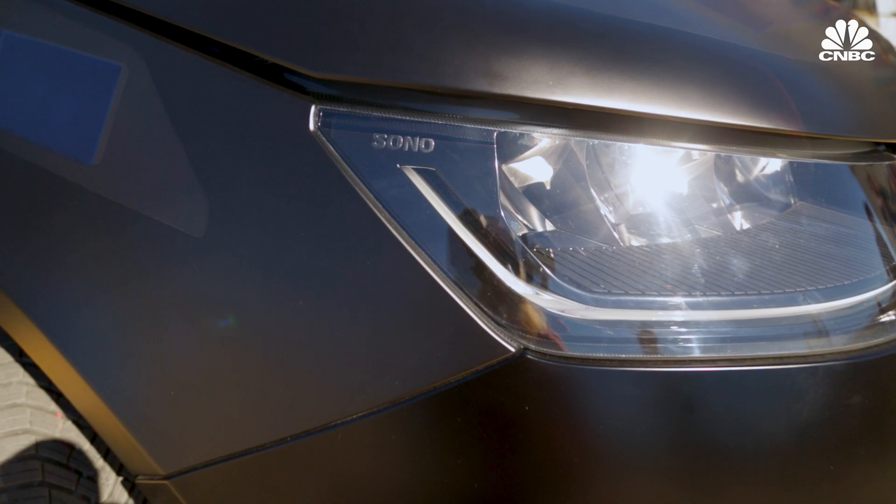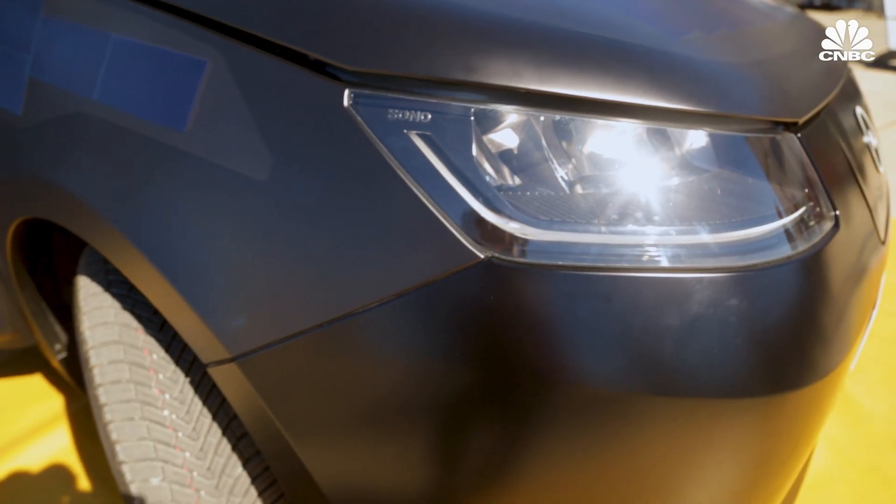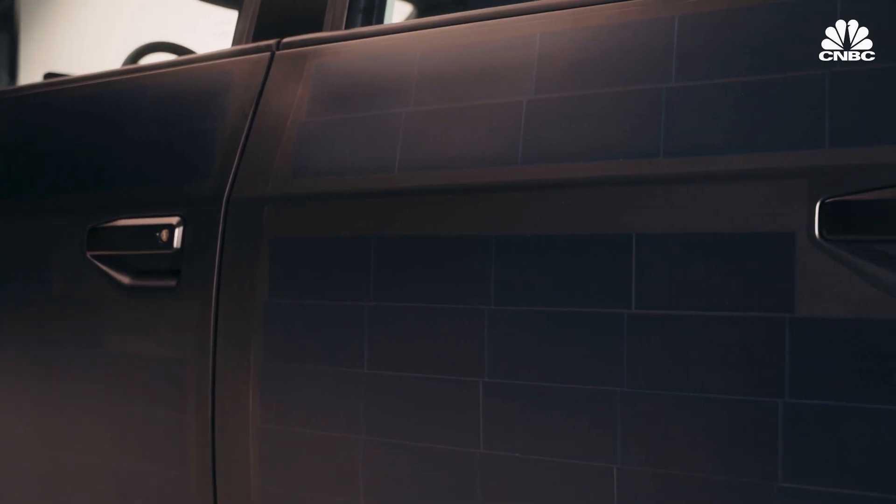It's very unique — we have over 30 patents on that. And it's a big difference because all other companies who try to integrate solar are using mostly glass. Glass is heavy, slow in production, and very cost expensive.